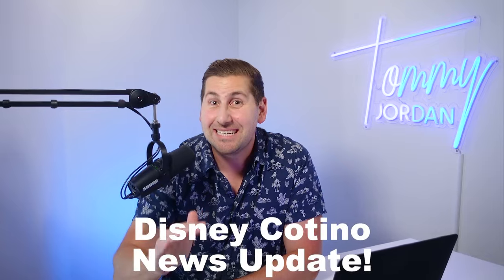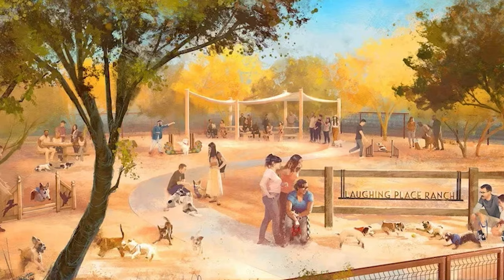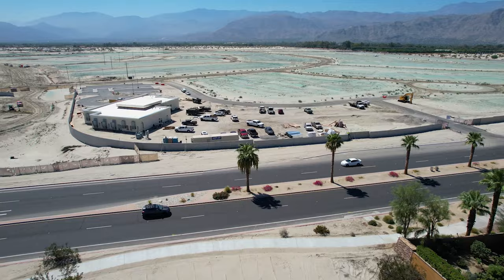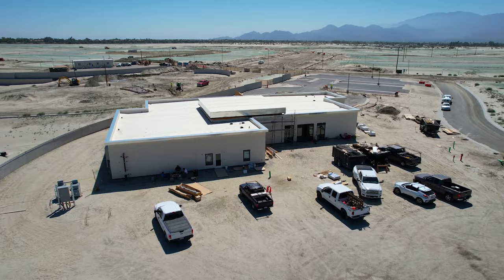This week Disney released some massive news about their new story living community Cotino right here in Rancho Mirage. You're gonna find out when they're gonna start selling, how many of the homes will be 55-plus neighborhoods, also some information about the community parks. I personally went to the development and took some aerial drone footage of the site so you could see the sales office and just the scope of the entire project.